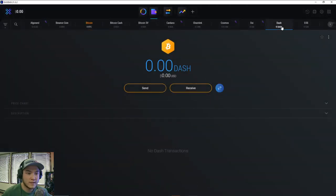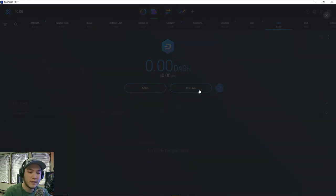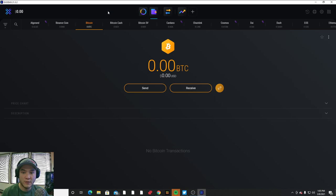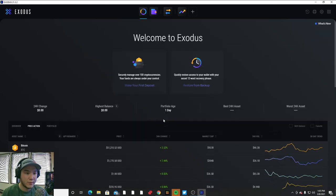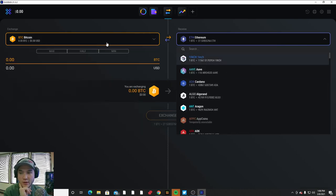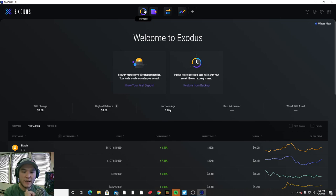The same process applies for any other coin — for example, to send Dash you'd go to send, ask for the recipient's Dash public address, and they'd hit receive to copy that address. One cool thing about Exodus is they have a built-in decentralized exchange. You can click that tab — on mobile it's the bottom middle — and exchange coins back and forth. For example, you could trade some Bitcoin for Ethereum: choose both coins, type in the amount of Bitcoin you want to send, and it shows you what you'll receive.